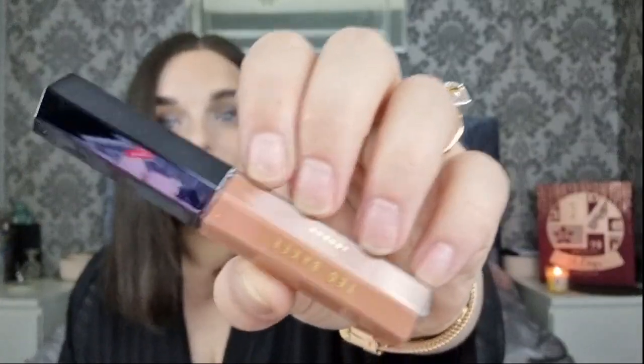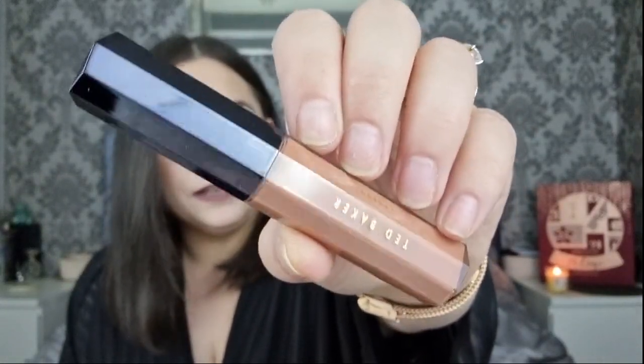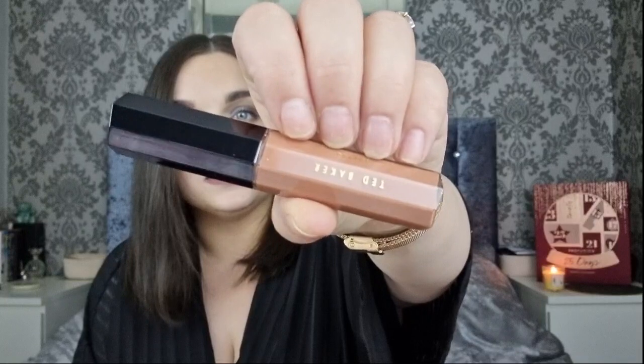Day number twelve is little and skinny - I was guessing tweezers, but it's a lip gloss. I'm not going to open this because it looks exactly like the lip gloss from previous years, which was quite a pigmented lip gloss - too pigmented for me. It looks very similar to previous years.